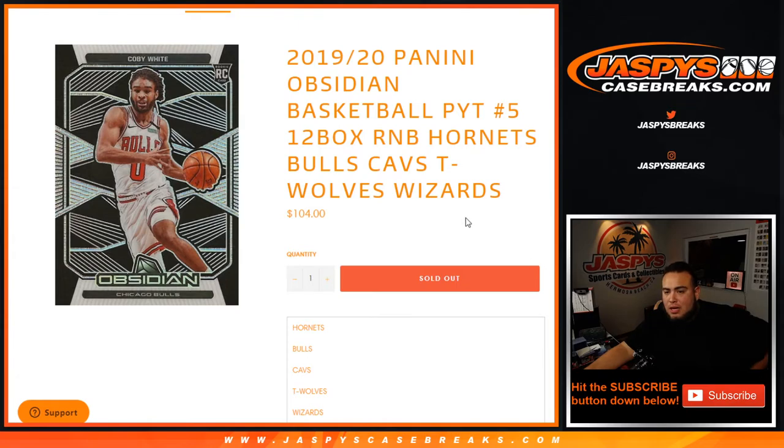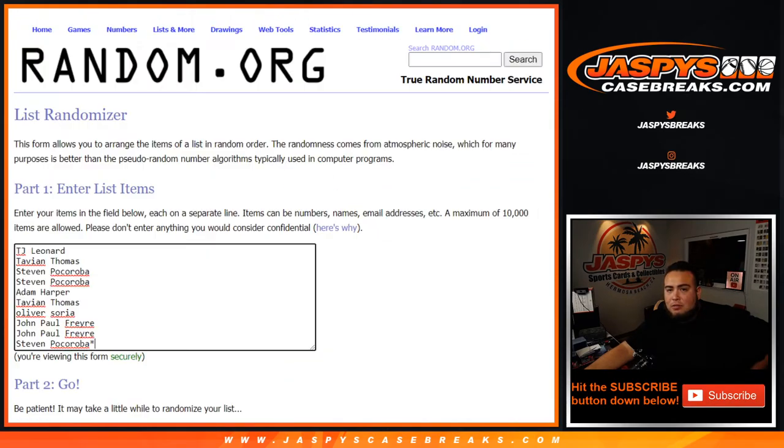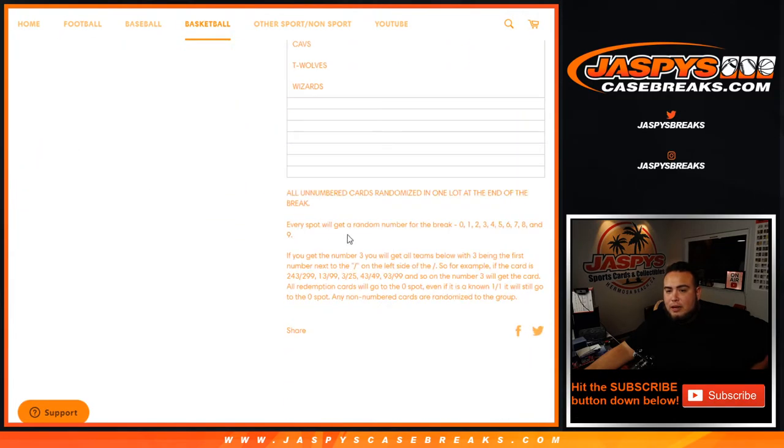So the way this works, guys, is like any other random number block — the unnumbered cards will be randomized in one lot at the end of the break for these teams in the list. Every spot will get a random number zero through nine. As an example, if you get number three, you will get all the teams with three being the first number on the left side of the dash. So if a card hits 243 out of 299, that's number three; 13 out of 99, 3 out of 25, 43 out of 49, etc. — that'll go to number three block.